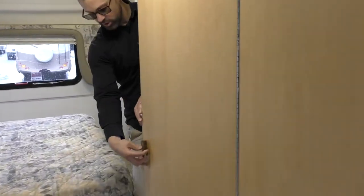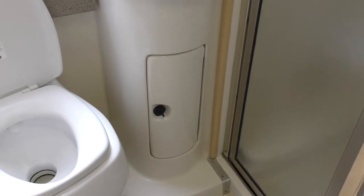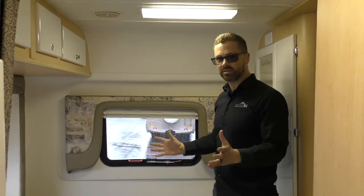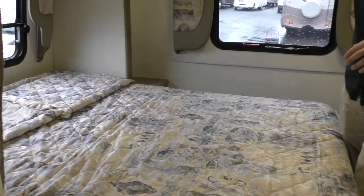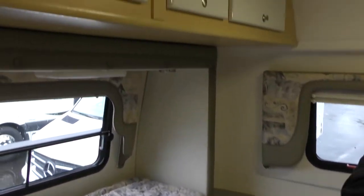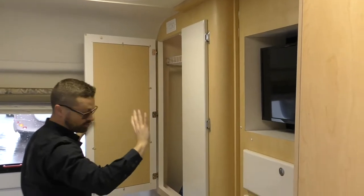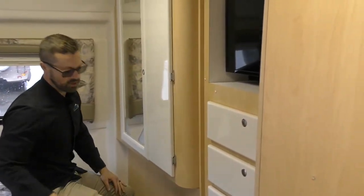Moving into the bathroom — it's beautifully appointed with a nice glass shower door. It's almost like you're in a private condo as far as the fit, finish, and space. In the bedroom, it's surprising that in this smaller footprint you get a walk-around queen bed — often in this size you get a bed crammed in a corner. You also have a nightstand area to charge your phone. There's a wardrobe with hangers, a shelf above, and lots of storage down below, along with a new flat-screen TV in the bedroom as well.